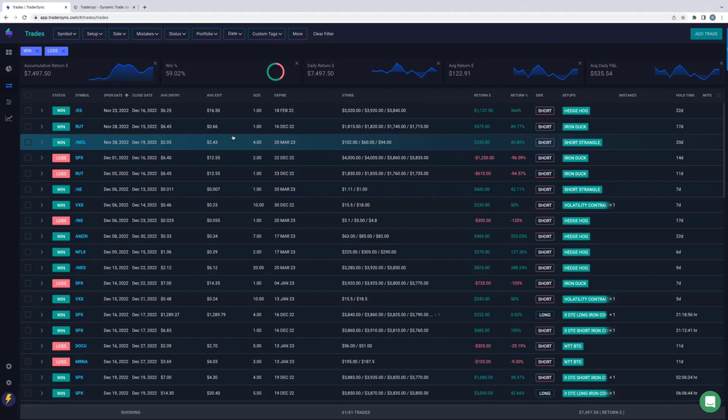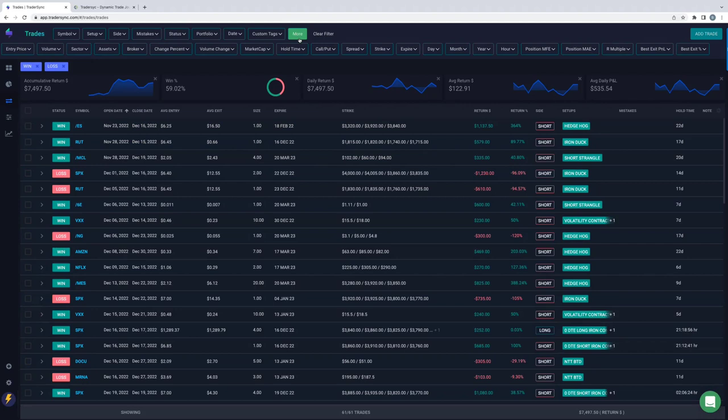The other piece is the statistics that it can pump out for you. If you're on YouTube, you'll be able to see all the different types of things you can look at to compare your statistics. Obviously you've got your win rate, your average return, your daily P&L, your profit and all that stuff.